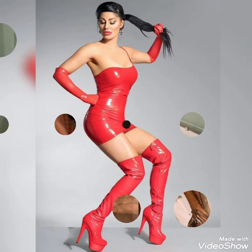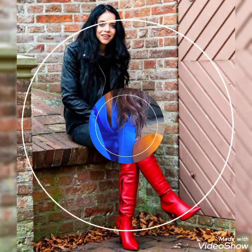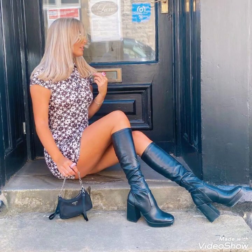Hello friends, welcome back to my channel Starlify. How are you friends? I hope you will be fine and doing well and enjoying the best condition of health. Friends, today I will show you the best collections of beautiful and stylish leather thigh high heels long boots and outfits.